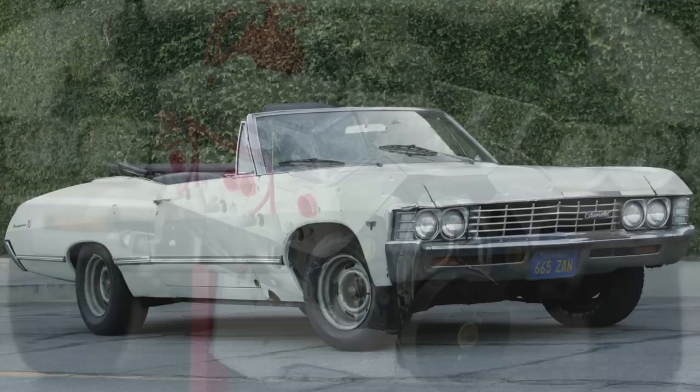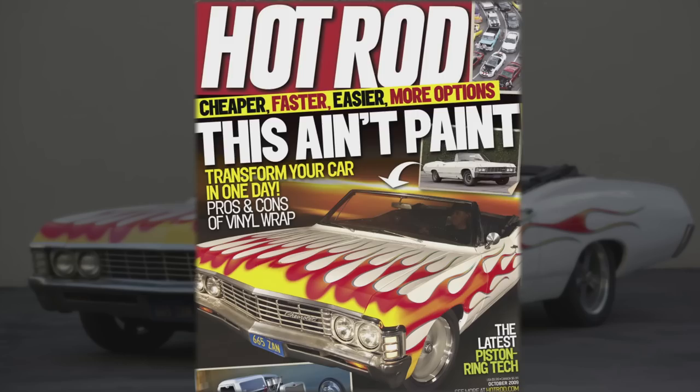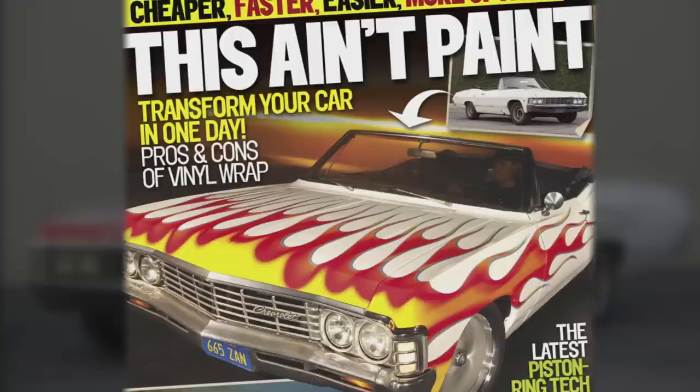A few years back David Freiburger bought this 1967 Impala — high mileage car, white. They did the basics of installing a first engine: a Smithings 383 crate engine with a Bowler 700R4 transmission. Right after that they did a vinyl wrap, and it was right when hot rodding was first considering vinyl wrap as a viable option. It's a big thing in motorsports but nobody in hot rodding was doing it commonly until then.